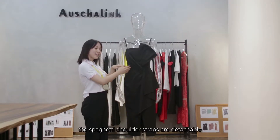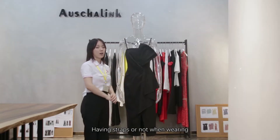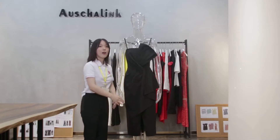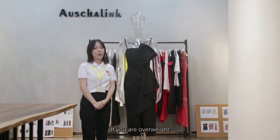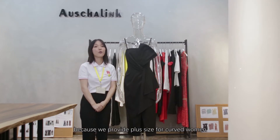Second, the spaghetti shoulder straps are detachable — whether to wear them or not is up to you. Third, there is a split at the front center of the skirt. Not too exposed, but it gives you a full range of motion. If you are plus-sized, no worries, because we provide plus sizes for curvy women.